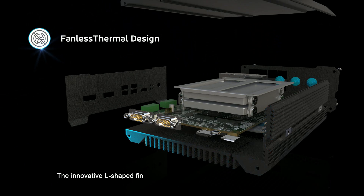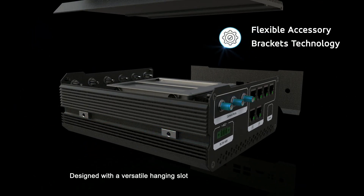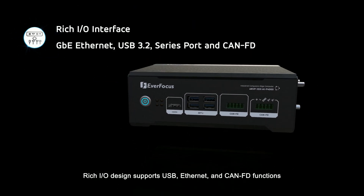The innovative L-shaped fin design ensures efficient three-sided heat dissipation. Designed with a versatile hanging slot for a range of on-site applications. Rich I/O design supports USB, Ethernet, and CAN-FD functions.